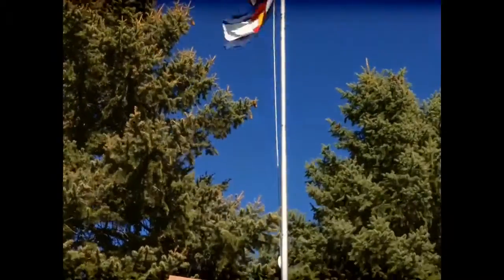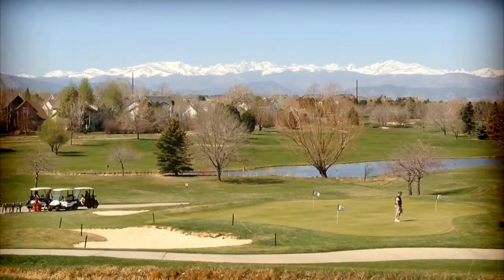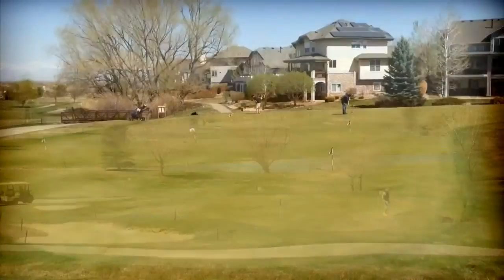Hey folks, it's Brian McDonald here. I thought I'd give you a quick tour of the Indian Peaks Golf Course here in Lafayette, Colorado. This golf course was designed by Hale Irwin, a professional golfer, back in the early 90s and went into service in 1993.